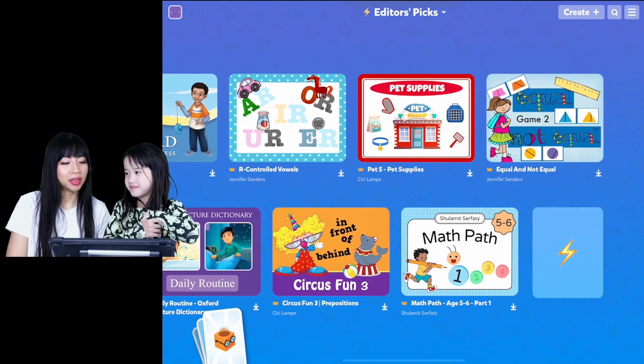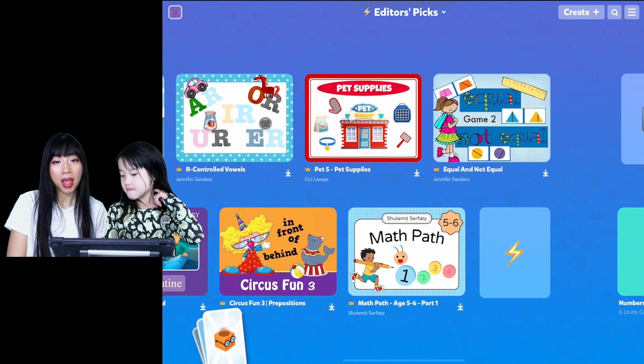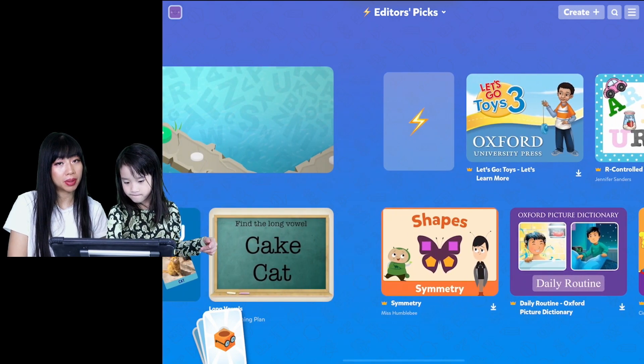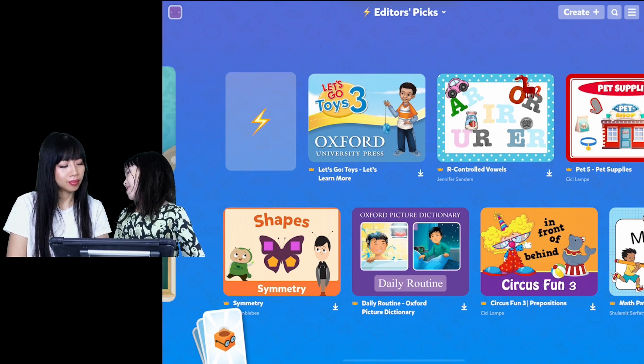Hi everyone! Today we are playing Tiny Tap. This game is for ages six and up, and as you know, Ella's a little bit older than before, so we're going to be playing new games that match her age group more.